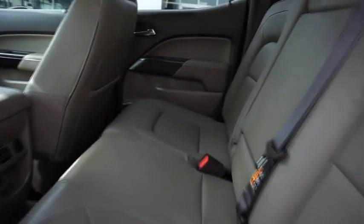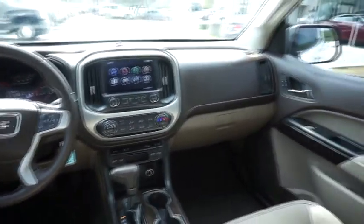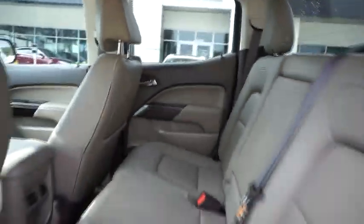Traction control, remote engine start, keyless entry, power passenger seat, tow hitch, anti-lock braking system, steering wheel audio controls, backup camera, stability control, leather-wrapped steering wheel, Bluetooth, adjustable steering wheel.